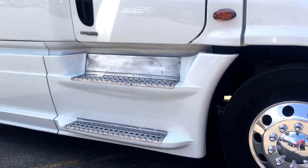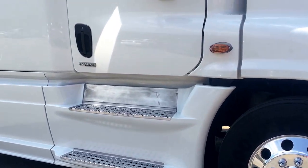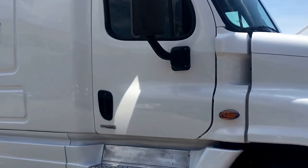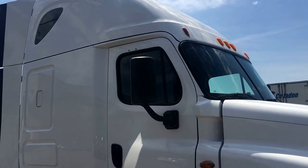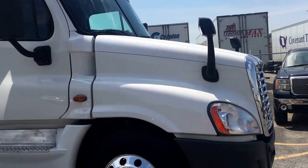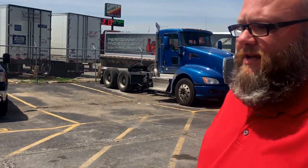It's a 2014 with 385,000 miles on it, 13-speed transmission, Detroit engine. This truck just landed from detail — it's ready to go. Been through our shop, UTI'd — used truck inspection — and DOT inspected. Nothing left to do. Get in here, drive it, make some money.